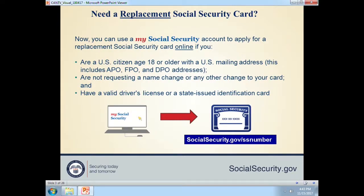Using your My Social Security account, you can get a replacement Social Security card online as long as you've established an account on our website. Requirements include: you must be a United States citizen age 18 or older with a U.S. mailing address — including APO, FPO, and DPO addresses — you are not requesting a name change or any other change to your card, and you have a valid driver's license or a state-issued identification card.